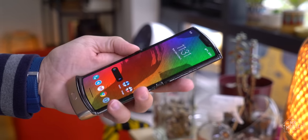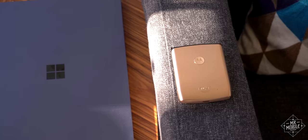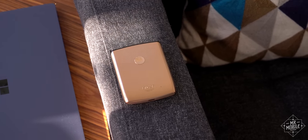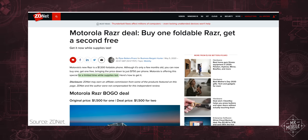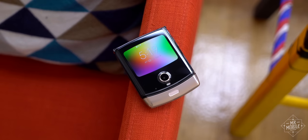Motorola tells me this update will hit Razrs in the field by mid-May. In the US, the phone is still available exclusively through Verizon, and it's still $1,499. A recent buy-one-get-one offer made it much more attractive for a limited time, but sadly that limited time ended yesterday. Deals like that seldom stick to singles, so I'll keep an eye on it and let you know on a future episode of Into the Fold if another one comes calling.